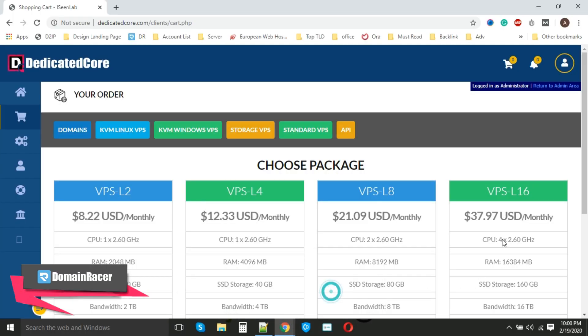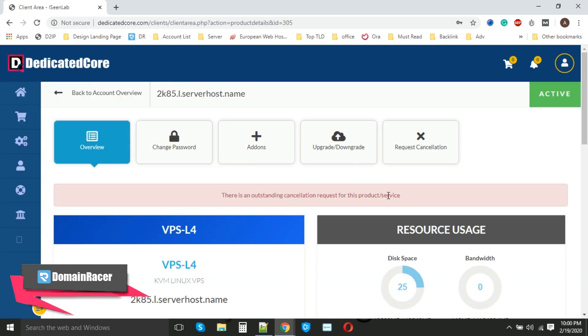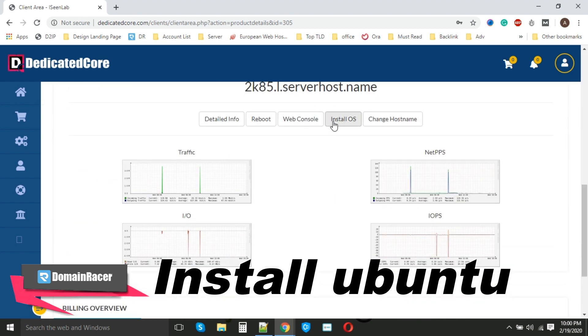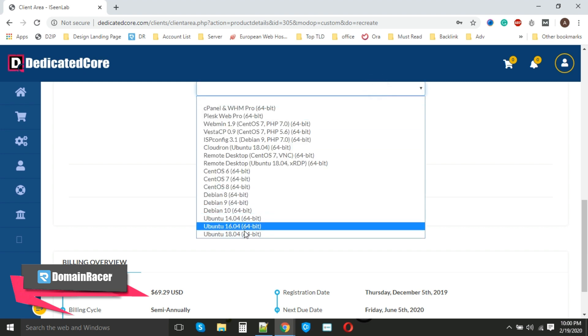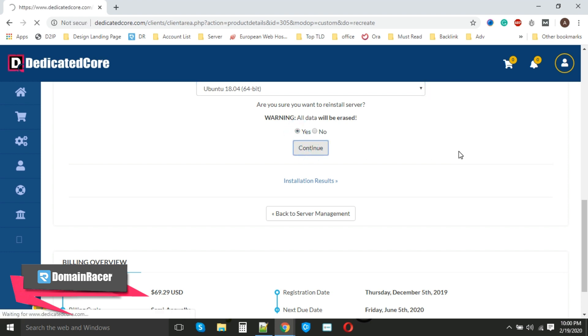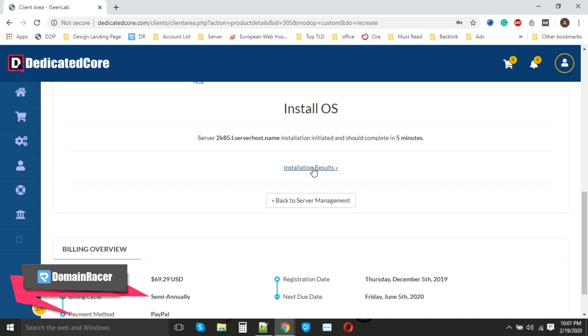For this demonstration we are using a VPS from dedicatedcore.com. Here is our dedicatedcore.com account, and I am using server VPS14. Once we have purchased our VPS, the very first step is to install Ubuntu — just scroll down and click 'Install OS'. The best part is that OS installation is only one click. Just scroll down, select the OS — in this case I am using the latest Ubuntu version — tick mark it and click 'Continue'.